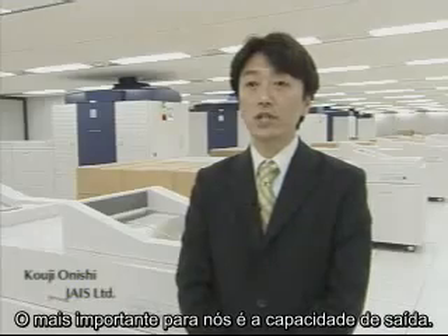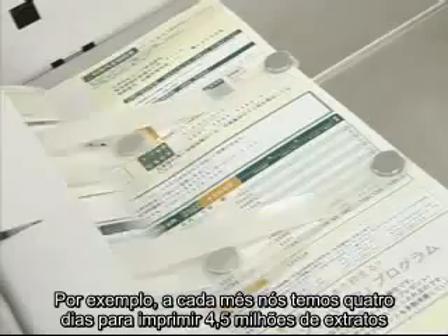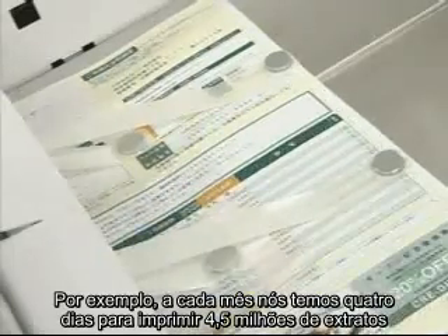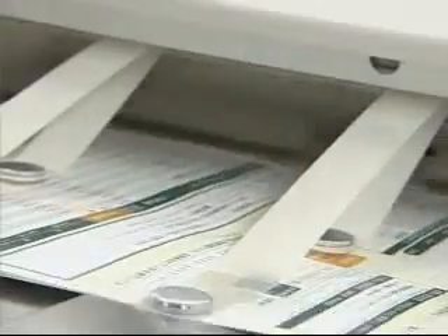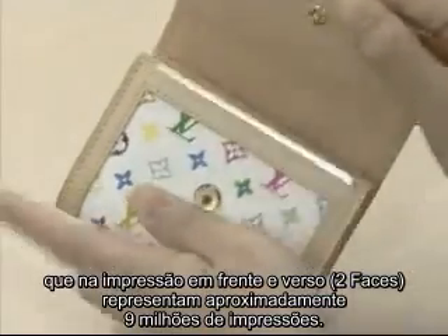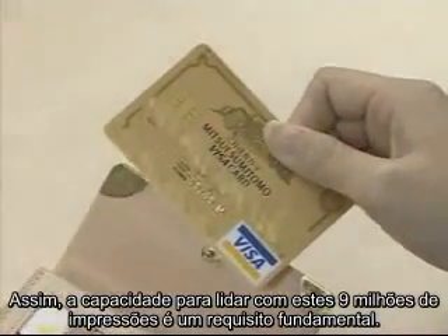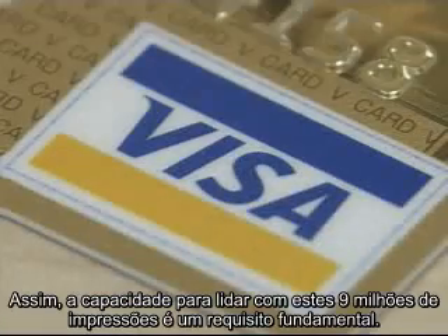First up, the most important thing for us is output capacity. For example, every month we have four days to print 4.5 million statements, which on a two-sided basis is over 9 million impressions. So the ability to handle these 9 million impressions is a key requirement.